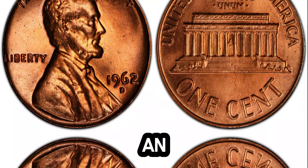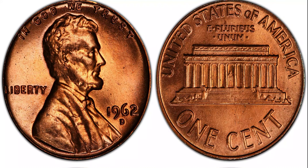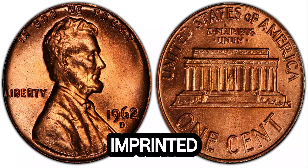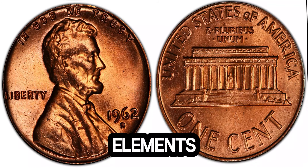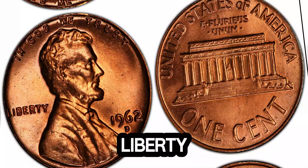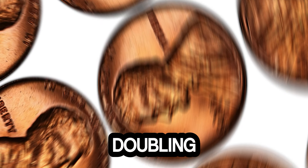So, what makes this 1969 Lincoln penny so special and incredibly valuable? It all boils down to an error. This penny is a doubled die obverse variety — during the minting process, the die used to strike the coin was imprinted twice, slightly off-center, creating a noticeable doubling of the design elements. Look closely at 'In God We Trust,' 'Liberty,' and the date 1969 — you can see the doubling effect quite clearly. These errors are rare and sought after by collectors.